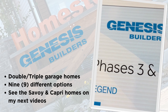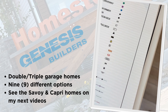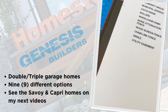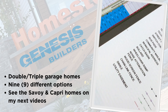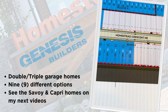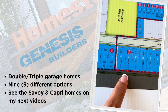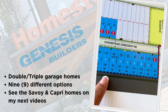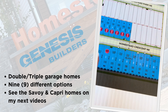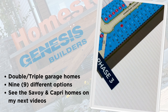I am in Genesis Builder in Homestead — they are doing Phase 3 of the construction. All their houses are double or triple garage properties; they don't make row houses. The ones with red stickers are sold, and the ones with no stickers are available, so we can talk about that later.